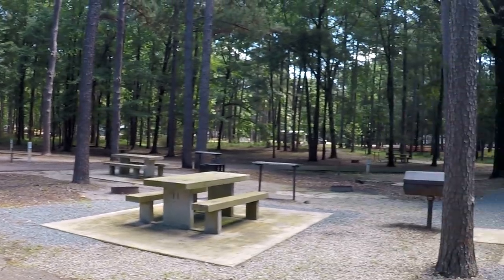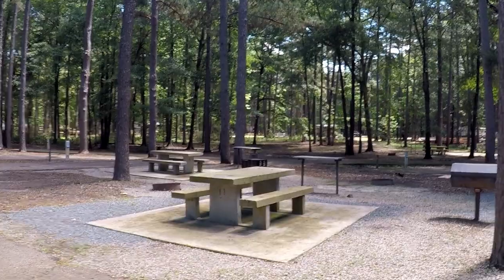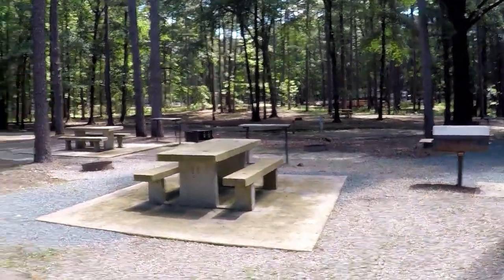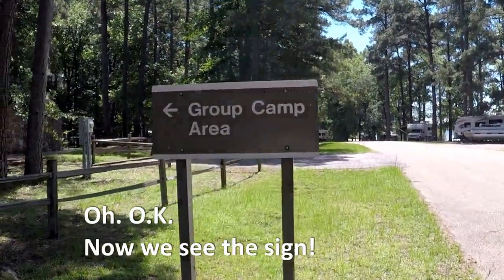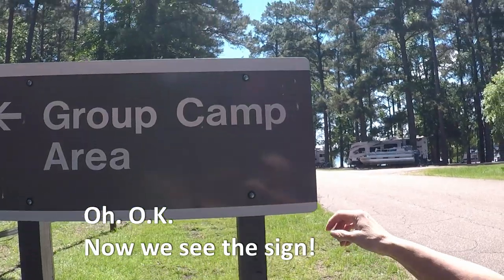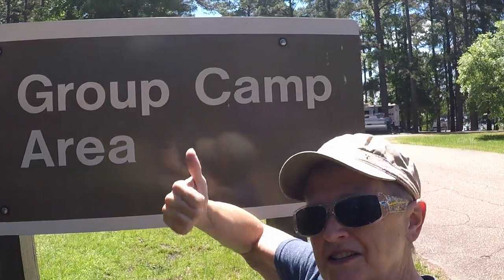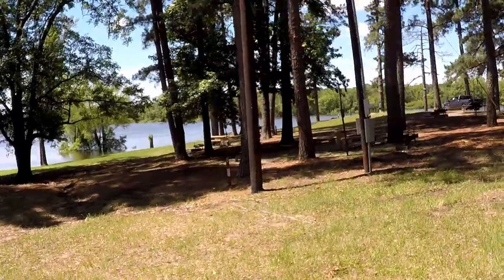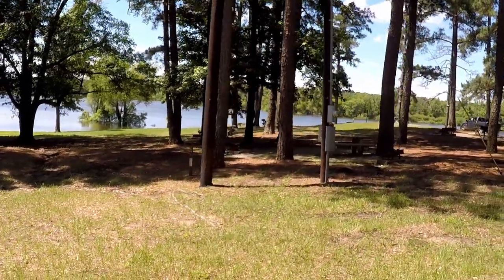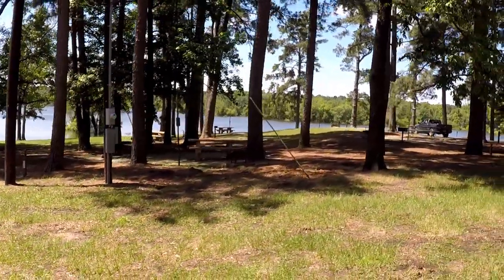There are 30 amp sites through here. This would be a great site — with the group setup you could gather right here. There are picnic tables and what a nice open space. It's a group camping area, which would certainly set things up nicely for tent campers too. It's a nice, pretty area.